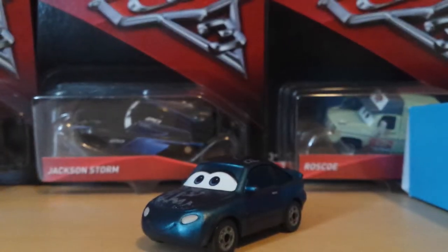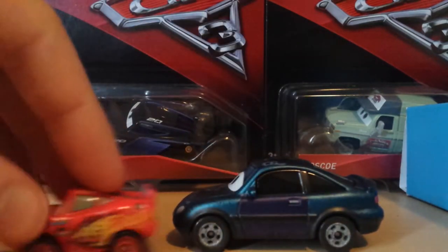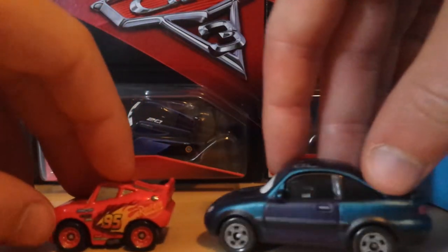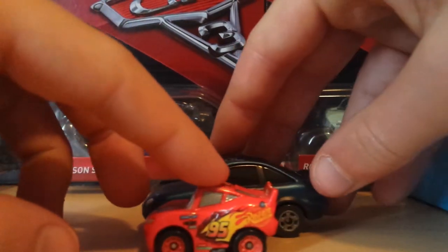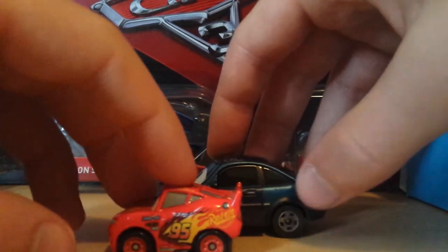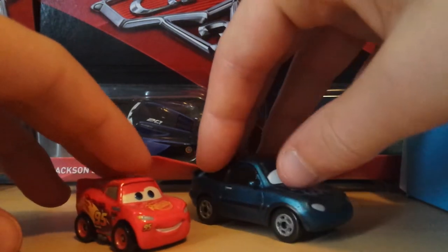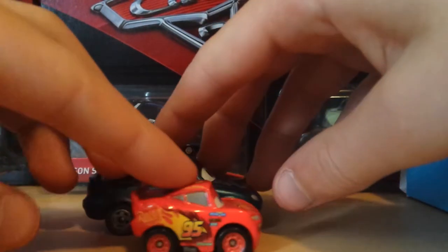That's basically it for Jenny — definitely a nice one. For a quick size comparison using my mini racer McQueen, Jenny is almost mini-racer size in terms of length. A mini racer is almost half the size of Jenny in terms of height, but in length she's comparable — which is crazy how small she is.